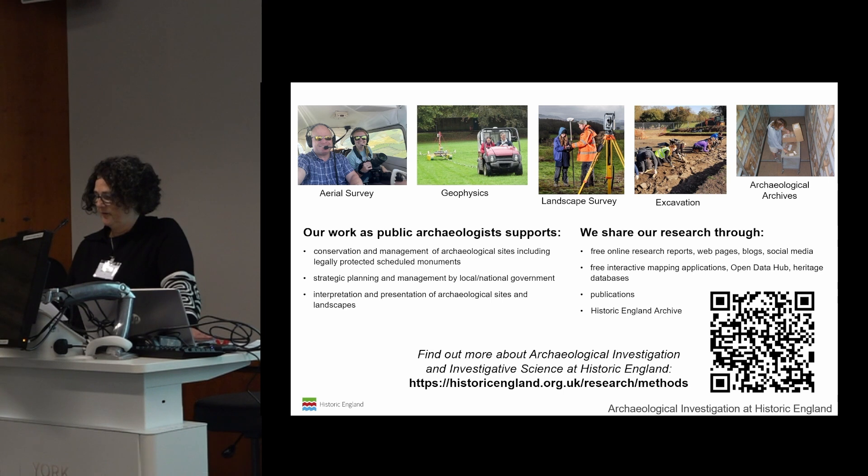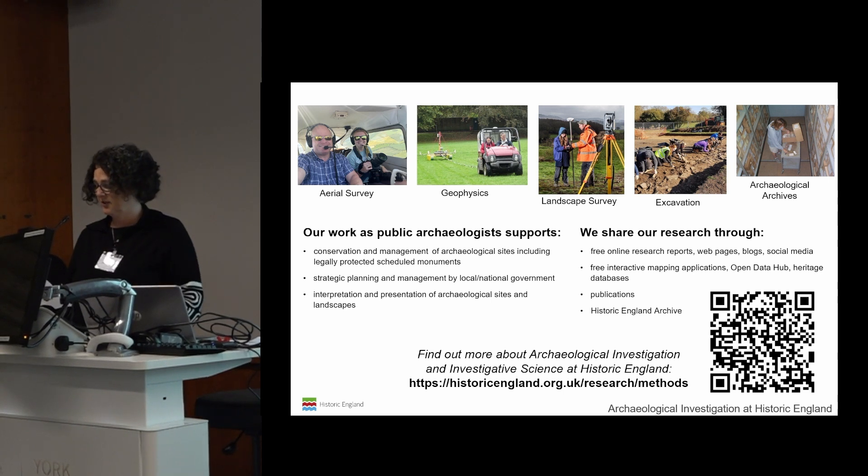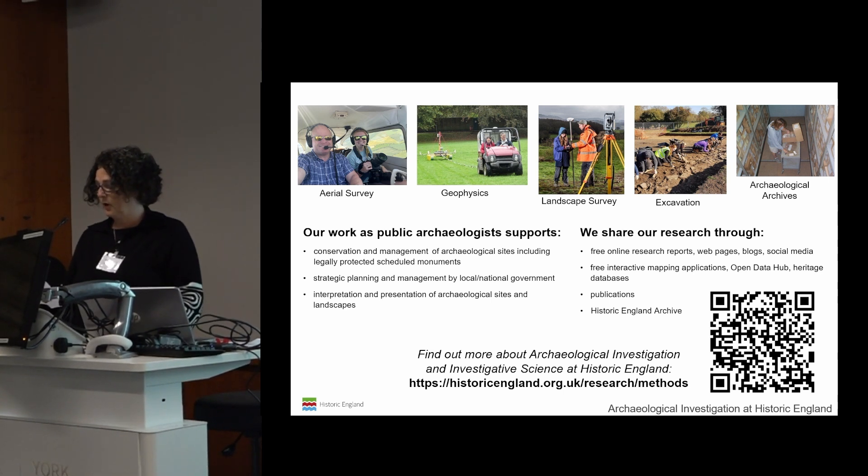The focus of the archaeological teams is discovery, recording, analysis and presentation. This includes the investigation teams, and we also have archaeological and environmental scientists who work alongside us on our projects.